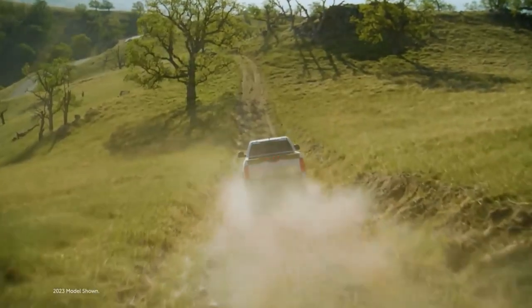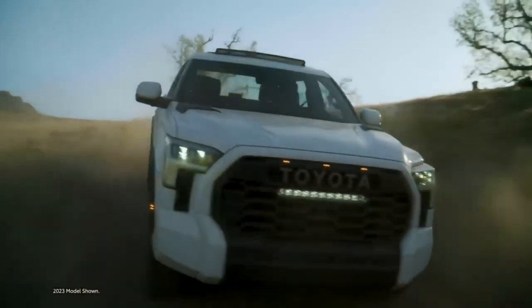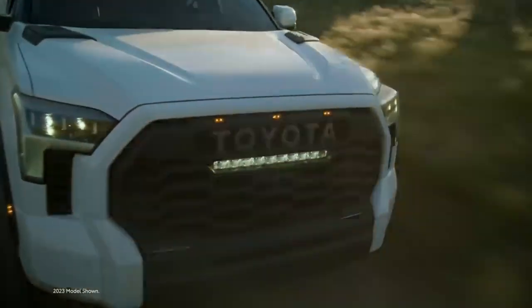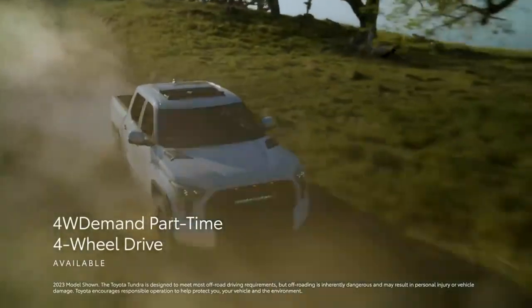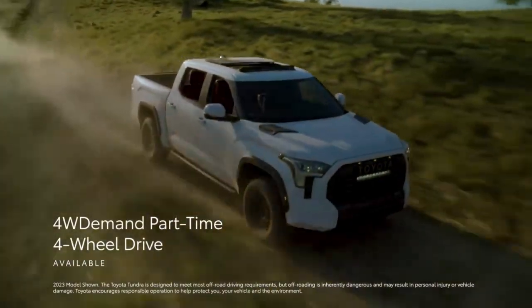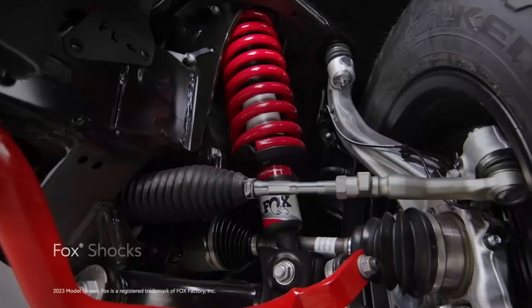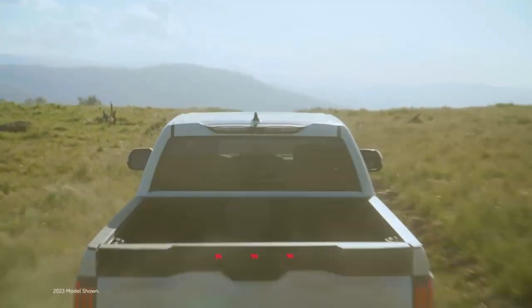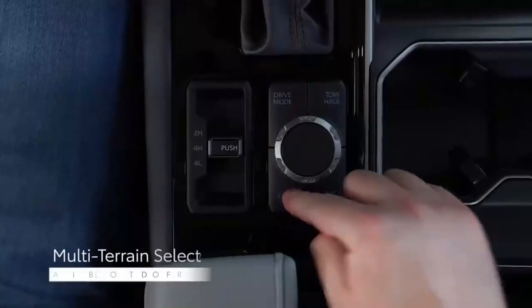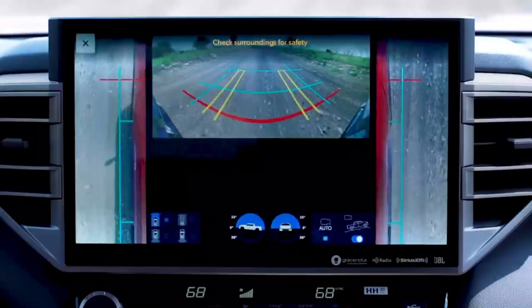Tundra is a full-size truck, but its lightweight construction and advanced technology mean this lineup is more than capable when exploring off the beaten path. Although all Tundra grades are offered with part-time four-wheel drive, TRD Off-Road and TRD Pro models really shine when the going gets rough. At the head of this pack is TRD Pro, an off-road beast with a lifted suspension and Fox shocks. Both TRD Pro and the available TRD Off-Road package include available features like multi-terrain select, which can control wheel spin in sand, snow, or most any terrain.